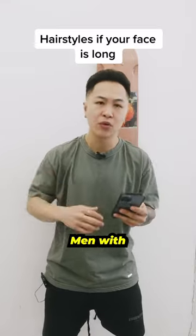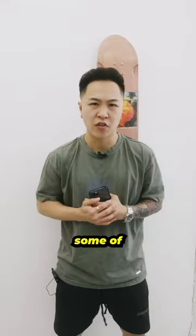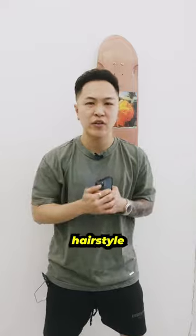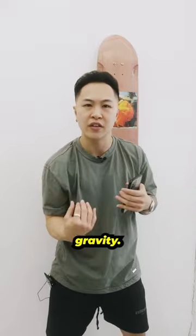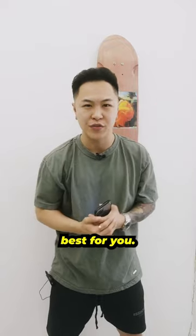What type of hairstyle would you recommend for men with a long face shape? You've heard it in some of our consultation videos — choosing the right hairstyle for your face is pretty easy. You basically want the hair to fall with gravity. Anything wider at the sides will work best for you.